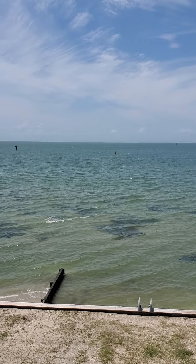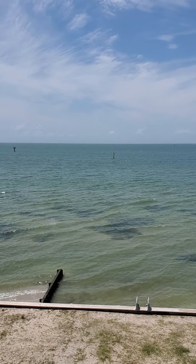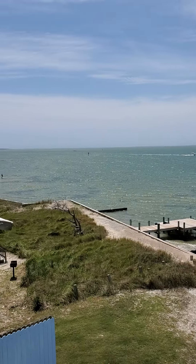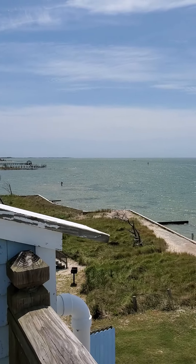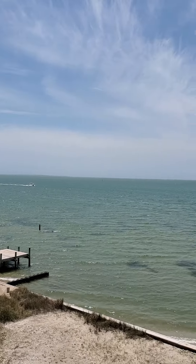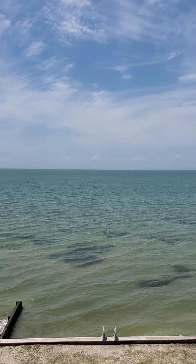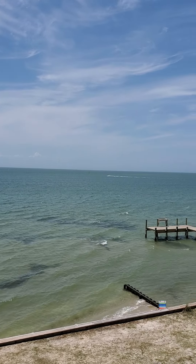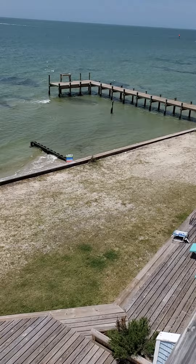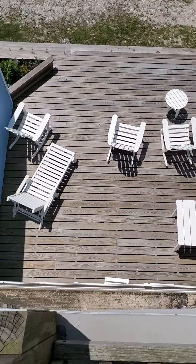Hi Shelly, here we are at Unit 2B at the Horizons Condo. This is the view from the deck. You can see the Overcook Inlet there, Smith Island, and the jetties. You can see down on your neighbors below.